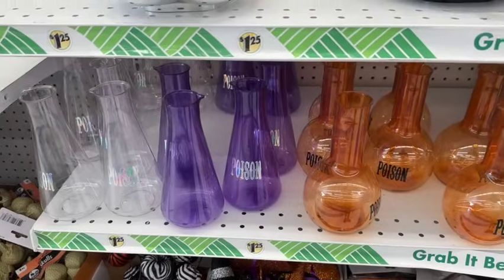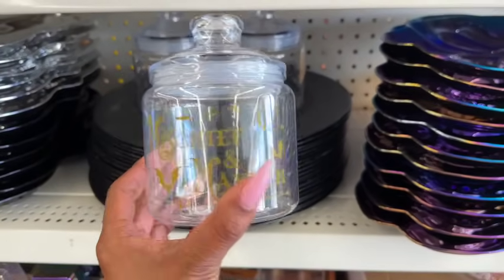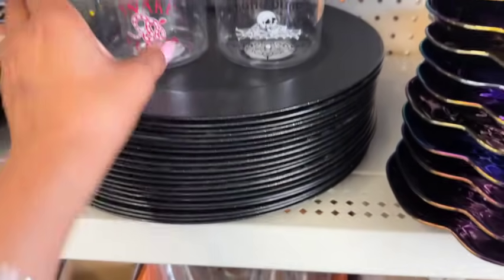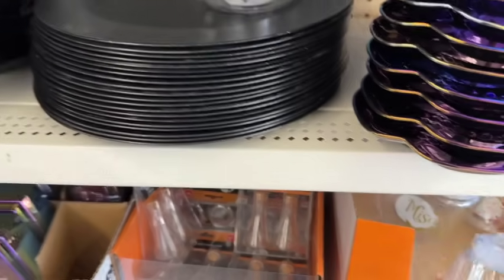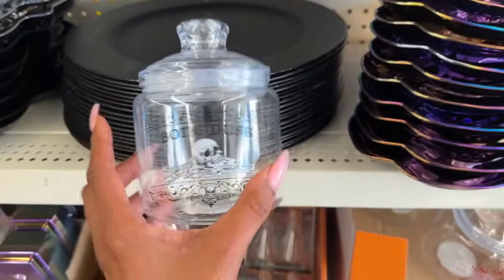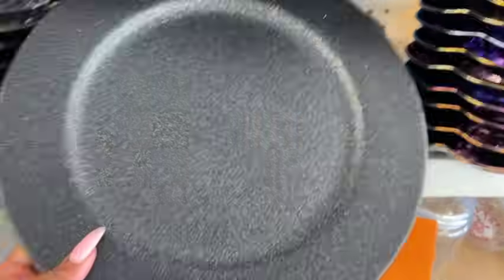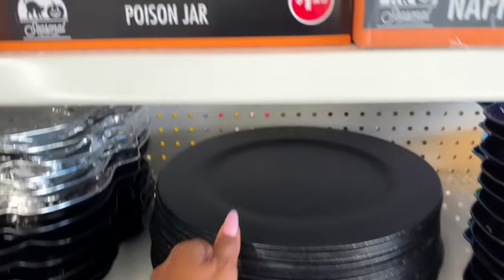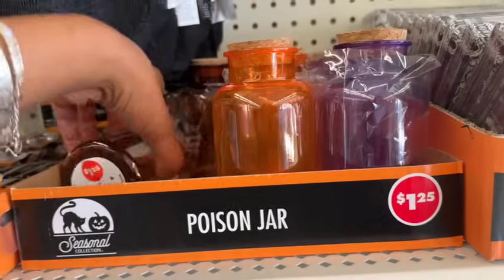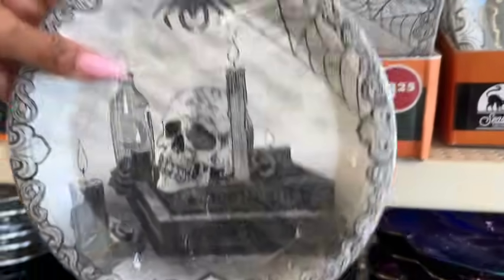These little plastic cookie jars look new as well — 'mischief and mayhem,' really cute. They also have snake venom and bone dust — they're plastic so you don't have to worry about breaking them. Those are also new. They have the poison jars too — these are plain but if you have a Cricut you can put something nifty on them. They also have the Halloween napkins and the Halloween plates.